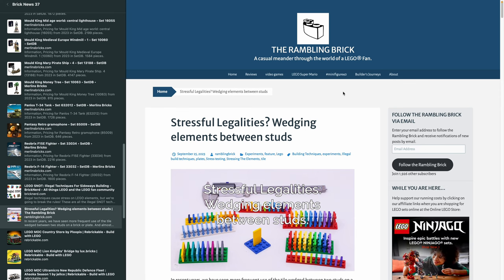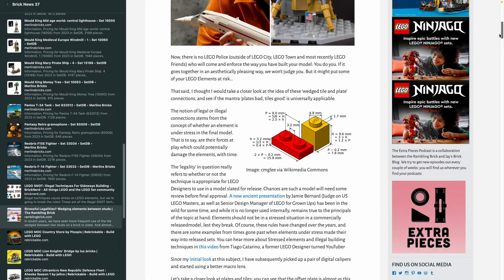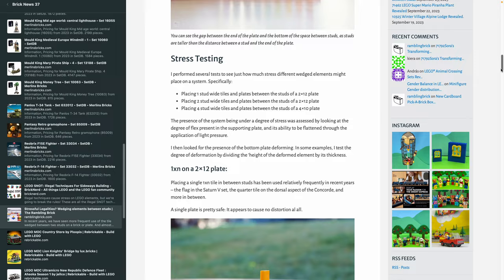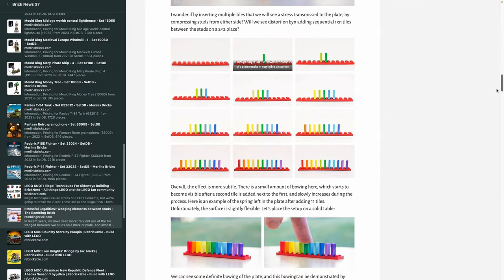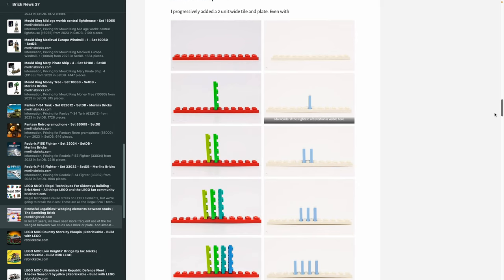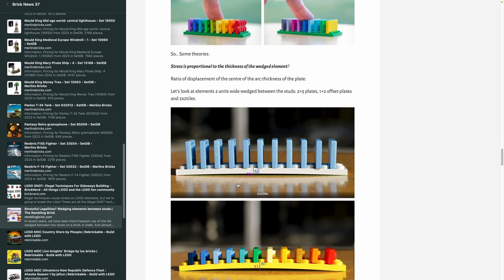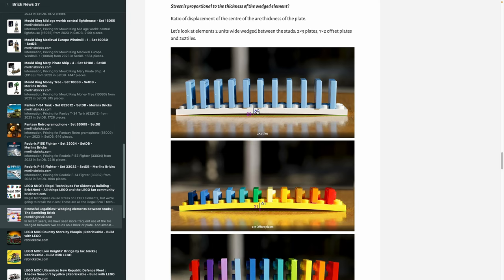Going in a similar direction is a piece by the Rambling Brick called Stressful Legalities — almost a scientific approach. He got his macro lens out and really got into the details, looking at very small differences in piece heights — micrometers of difference — and testing what happens when you throw in tiles between studs or plates. There's a lot of proof and testing in there. It's the best analysis I've ever seen on this subject. A lot of education there, and it makes you much better understand what you can and can't do with your bricks.